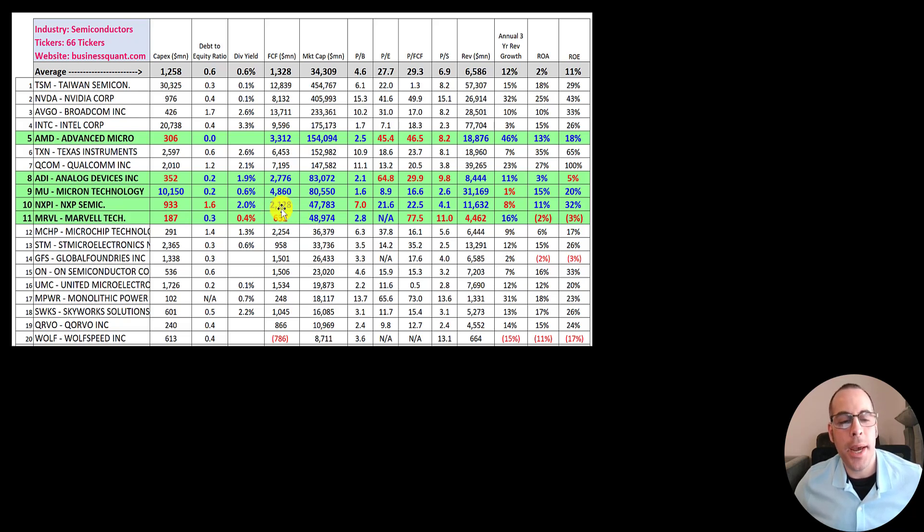Marvell generated the lowest amount of free cash flow, while the other companies are higher than average. The only company worse than average in price to book is NXPI. Micron's ratios look very good — PE below 9, price to free cash flow below 17, and price to sales below 3. AMD and ADI have a worse price to earnings, price to free cash flow, and price to sales than the average. Marvell also has a negative price to earnings, and their price to free cash flow is really bad at 78 versus the average of 29.